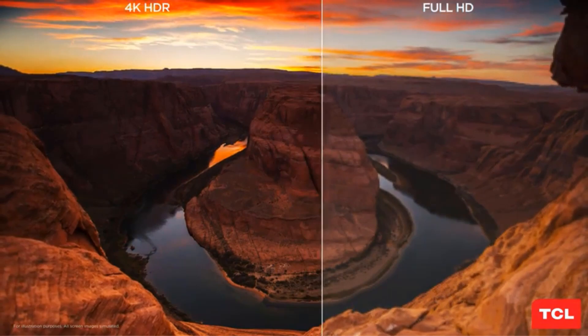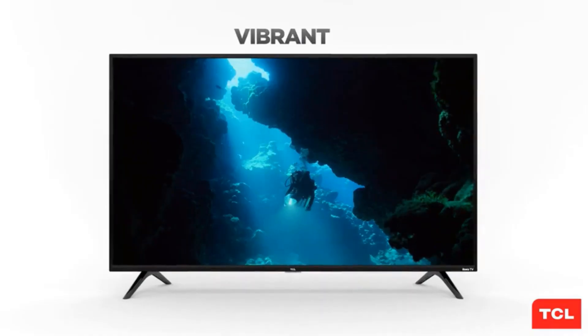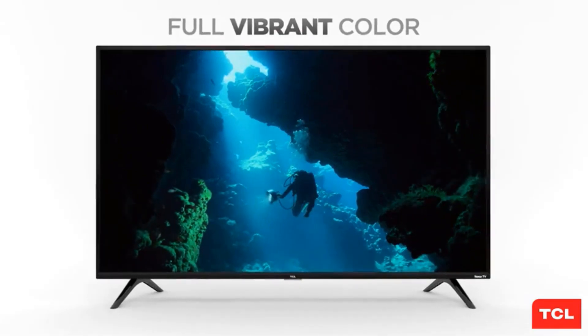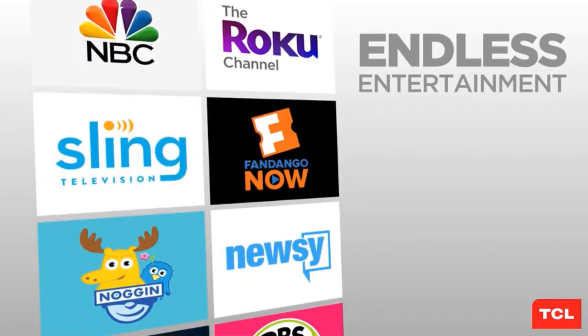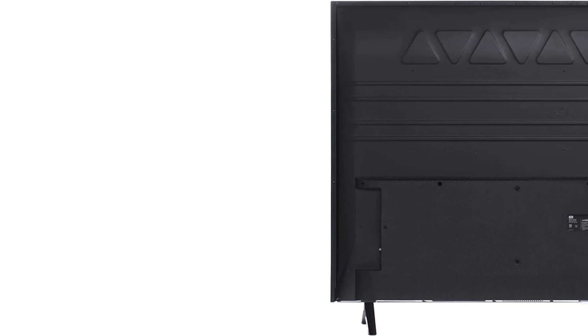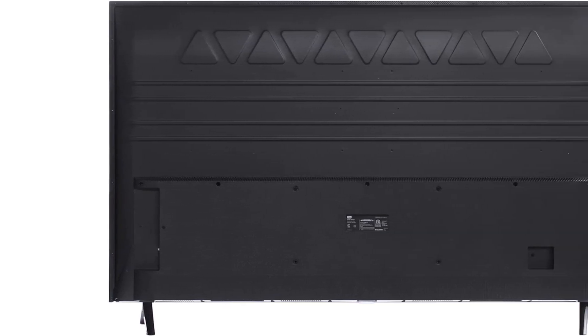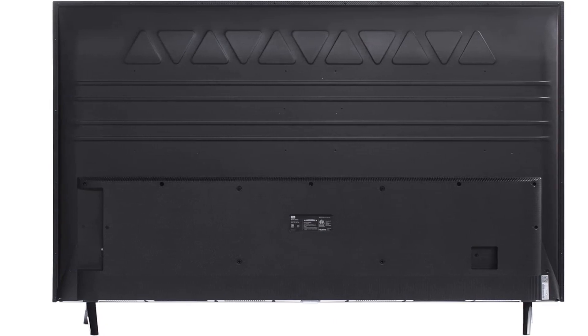With compatibility with Alexa and Google Assistant, the TCL 65S425 allows for convenient voice control and integration with smart home systems. You can easily control the TV and access your favorite content using voice commands. The TV is also equipped with dual-band Wi-Fi and an Ethernet port, providing flexible connectivity options for seamless streaming and internet access.